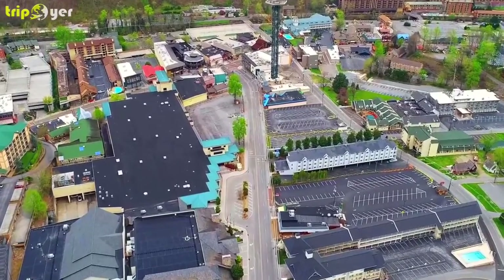Number 8: Ripley's Aquarium of the Smokies. The best of Ripley's attractions in Gatlinburg, Ripley's Aquarium of the Smokies features plenty of exotic marine life from around the world. Highlights include a submerged acrylic tunnel allowing visitors to see sharks and other ocean predators up close, as well as interactive exhibits including the always popular touch stingray bay.